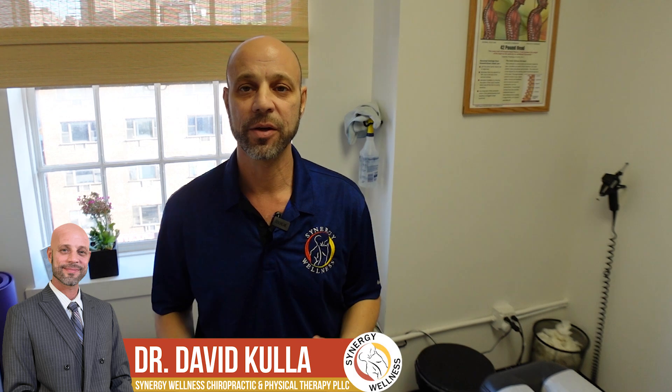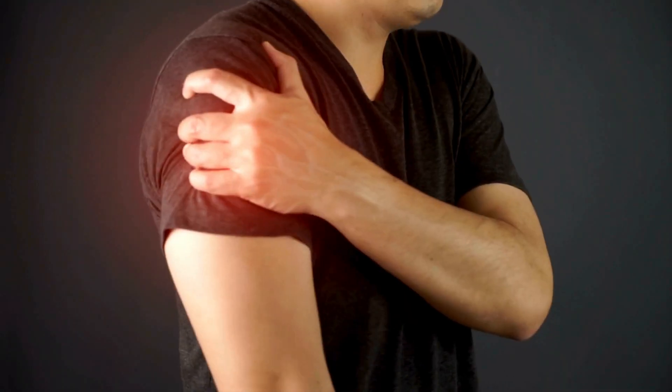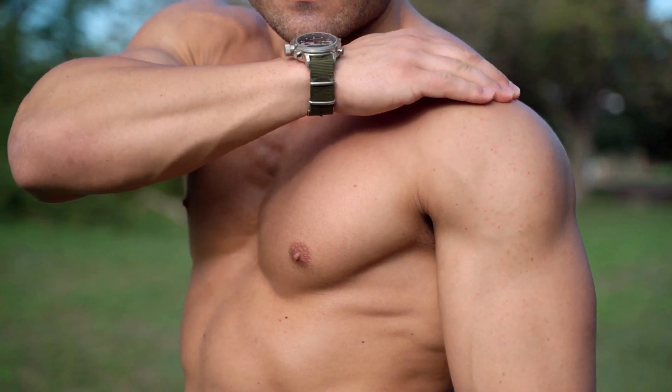Hi everyone, Dr. David Culley here with Synergy Wellness in New York City. We've had a lot of comments about people with shoulder issues and clavicle issues.